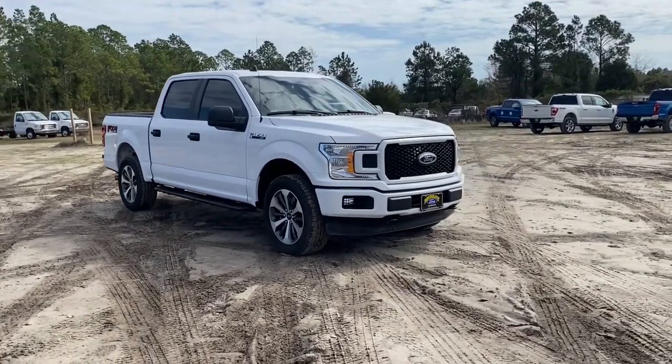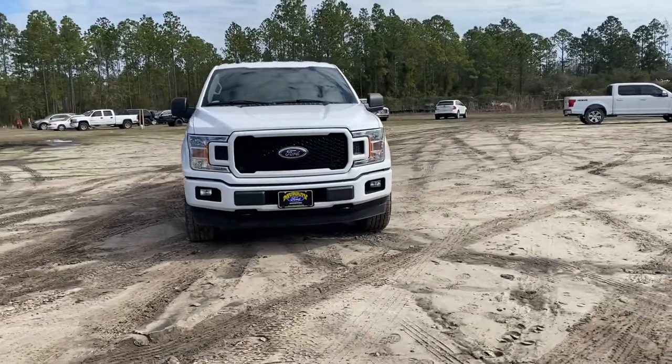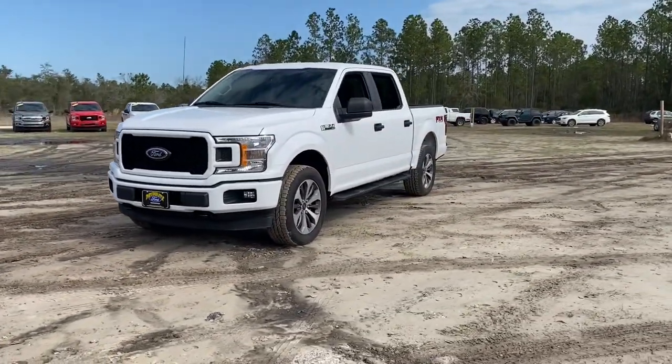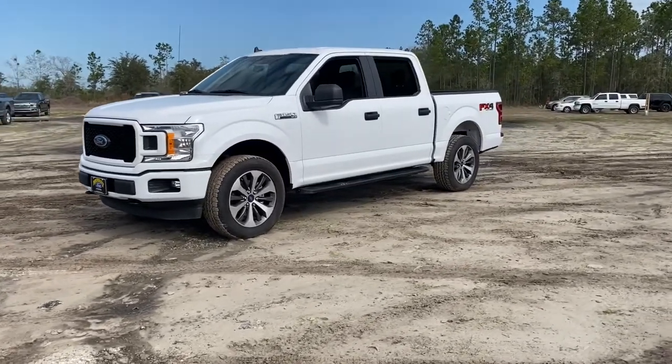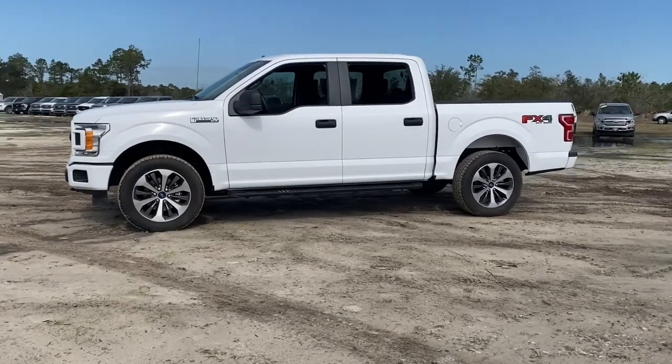Get a feel for the 2020 Ford F-150. Here's a hard-working Ford F-150, the light-duty, full-size pickup that leverages high-strength steel and military-grade aluminum alloy to bring you class-leading payload and towing capabilities.